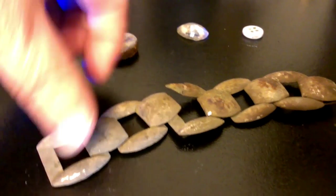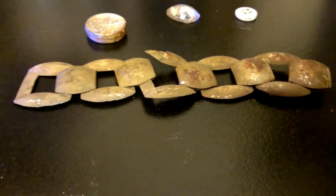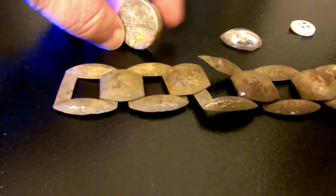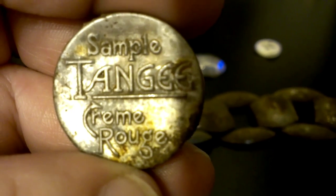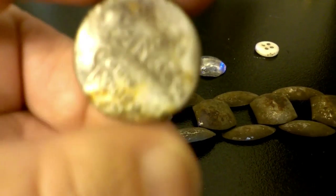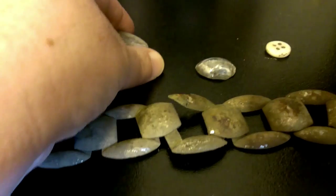Hi guys, we went out bottle hunting again yesterday and we do find other things other than bottles out there. This is actually just an old city dump site. My husband dug this out — it says 'Sample Tangy Cream Rouge' — a little tin. We're not going to try to open it; it's probably made out of aluminum, it's very lightweight.